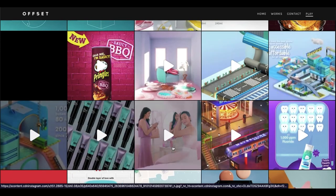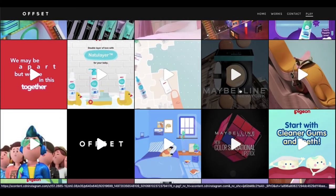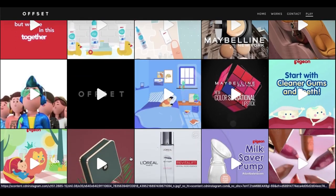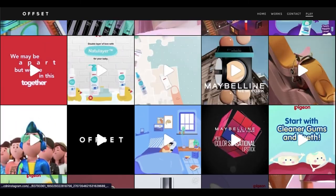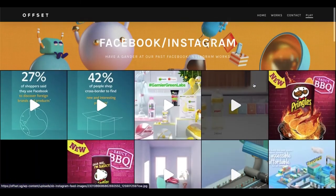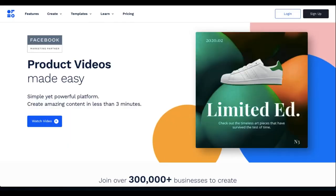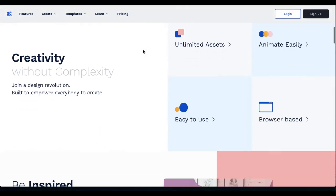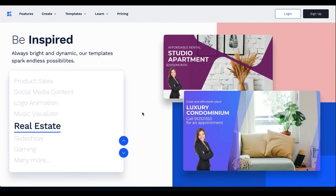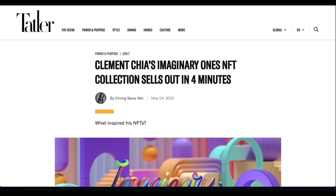Here are just a few more — Maybelline, L'Oreal, Samsung. They've got a lot of names that garner some weight. And here's an article from Tatler: 'Clement Chia as Imaginary Ones NFT collection sells out in four minutes.' This was a highly anticipated NFT drop, just knowing the background of the entire team and the quality of artwork and design that they bring.